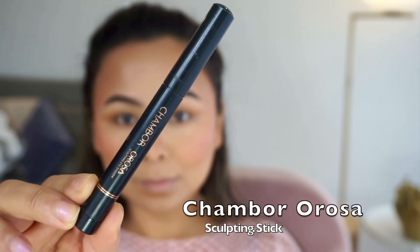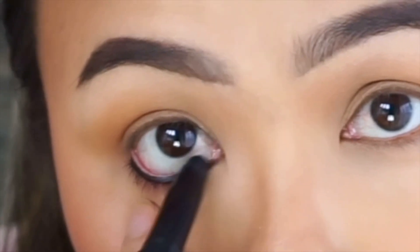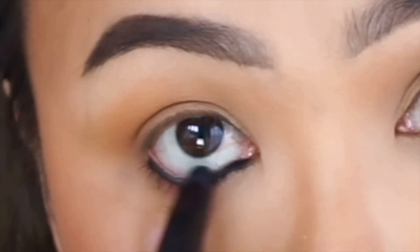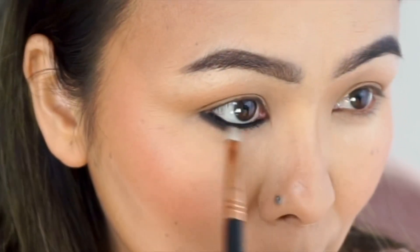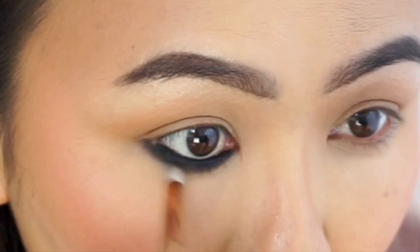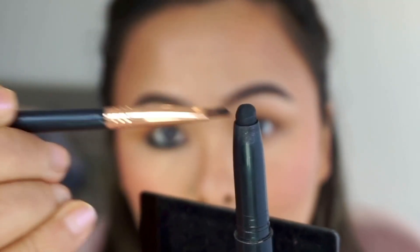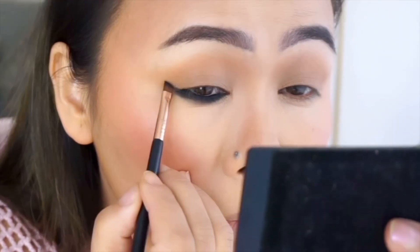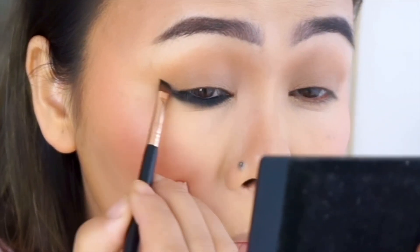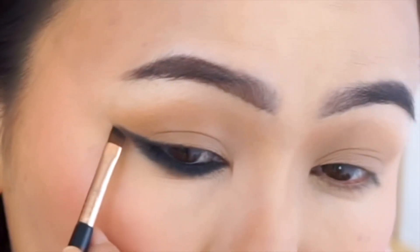Next I'm taking this super creamy pencil by Chambor and generously tight-lining my lower lash line. You want to make sure the pencil is creamy because we're going to smudge it out with a pencil brush to get a nice smoky effect. Then taking the same product on a flat angled brush, I'm extending it to create a nice cat eye wing — keeping the line very fine.